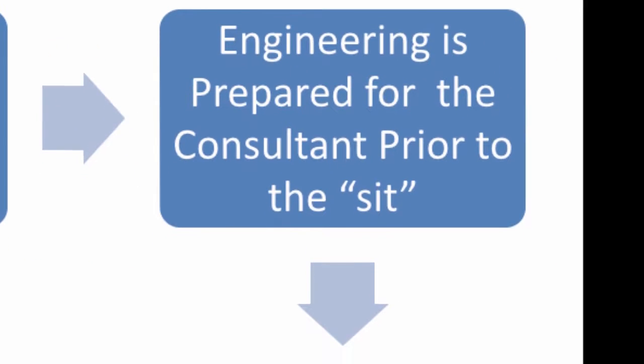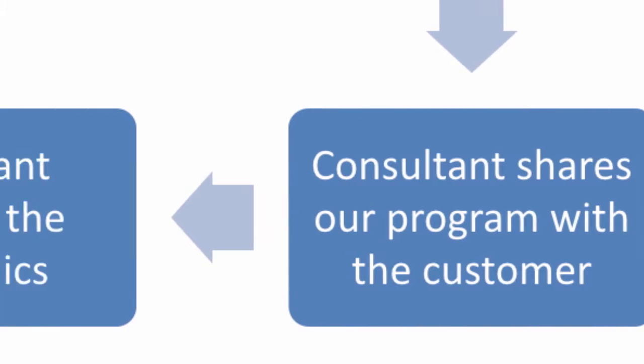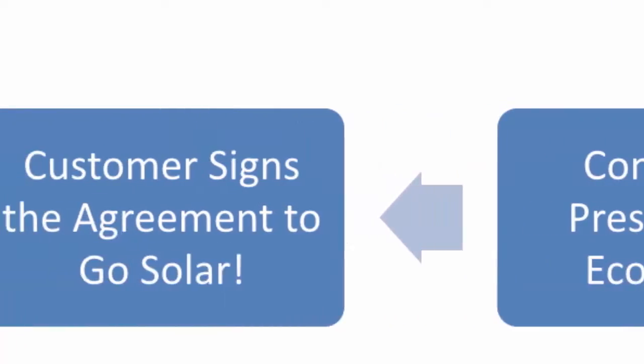One of our consultants will meet with the customer on the appointment date you set, where they will share our program with them, present economics, and sign them up for solar.